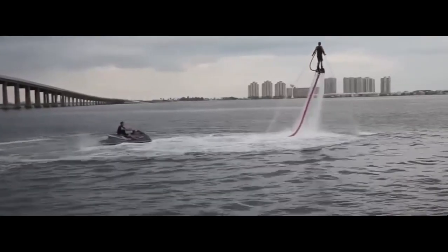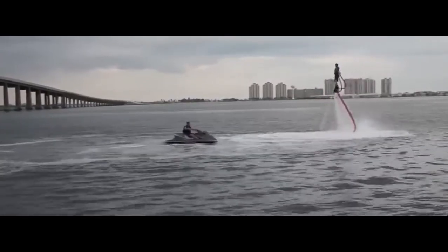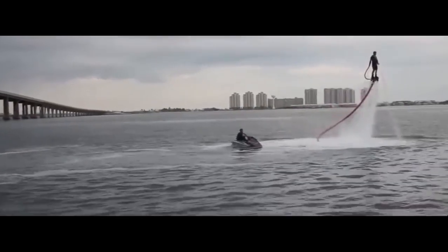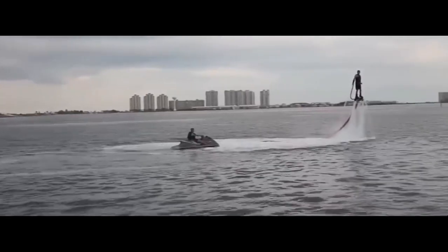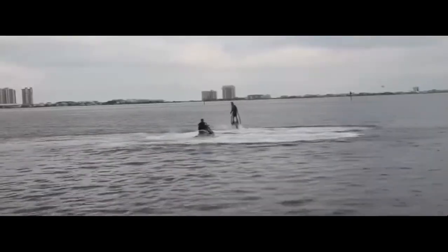Hold onto your seats because things are about to get even more extraordinary. Ever heard of the Flyboard? It's like something straight out of a sci-fi movie. With this device strapped to your feet, you can hover above the water, perform flips, and even dive like a dolphin — all powered by water pressure.